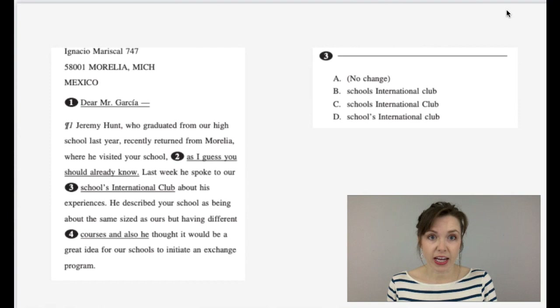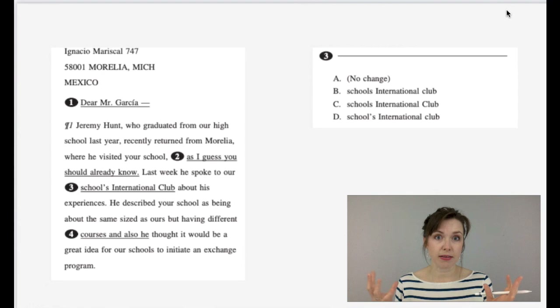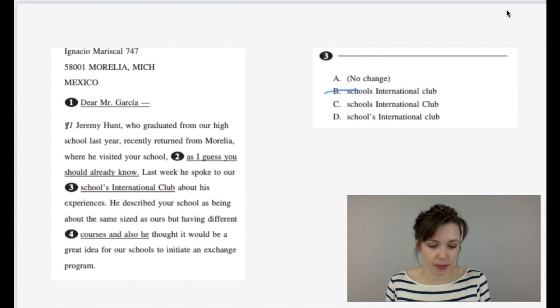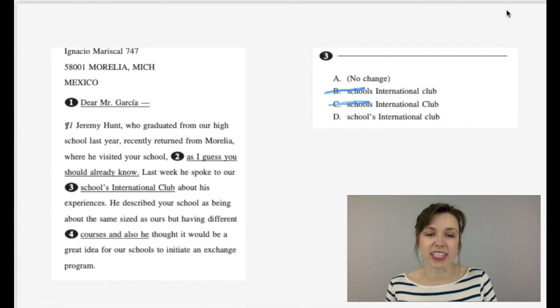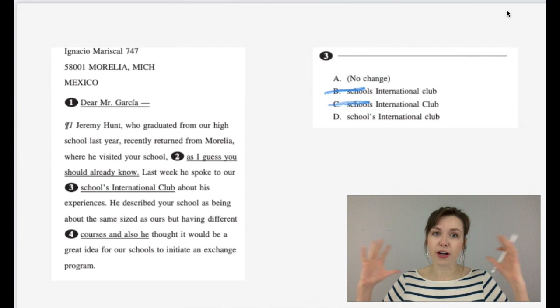Number three is about possessives and capitalization. The sentence reads: 'Last week, he spoke to our school's international club.' We have to decide whether 'schools' needs an apostrophe S — and yes, because school is acting possessive, showing ownership. That eliminates B and C, which are both just plural. Now, does 'international club' need to be capitalized? A has both capitalized; D has only 'international' capitalized. Because this is an organization at their school, it would be capitalized. So the answer is A.